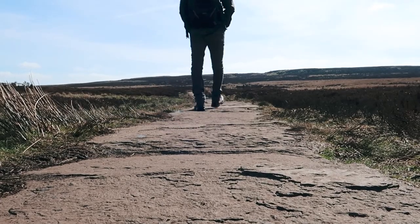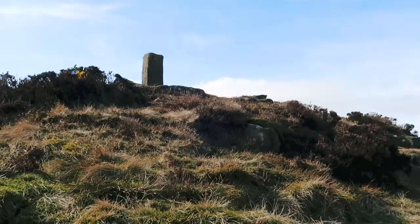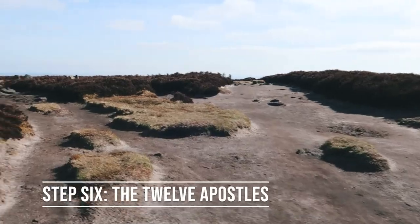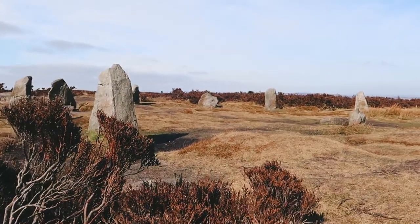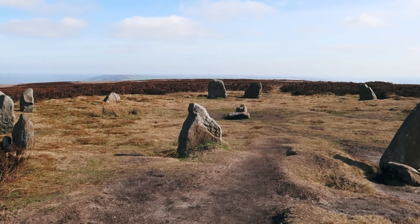Sections of paving stones have been added to the moor to help reduce erosion of the landscape. Continuing up this path you'll see the land shore lad on your right which marks the boundary between Ilkley and Burley. Further along the pathway you'll come across a circle of rocks on your left hand side. This bronze age rock circle is known as the 12 Apostles and you'll now be around 400 metres above sea level.